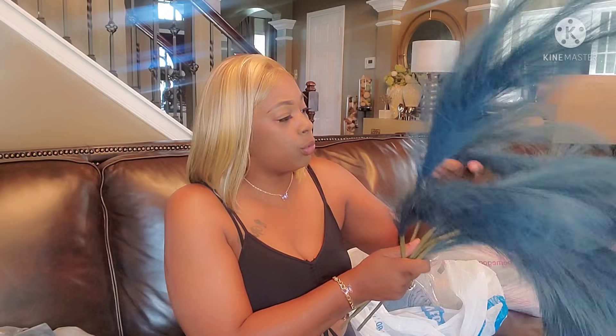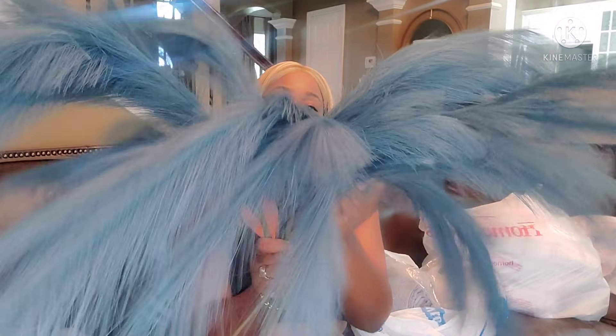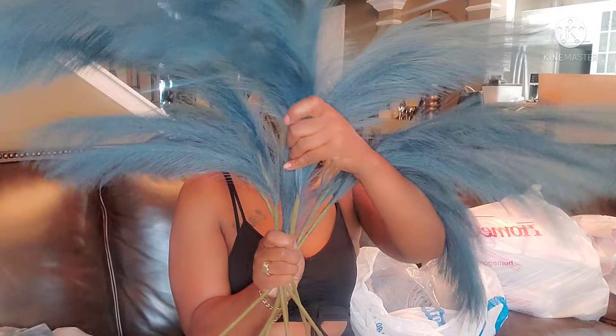I just want to add subtle pops of blue in that room, and this is where I'm going.